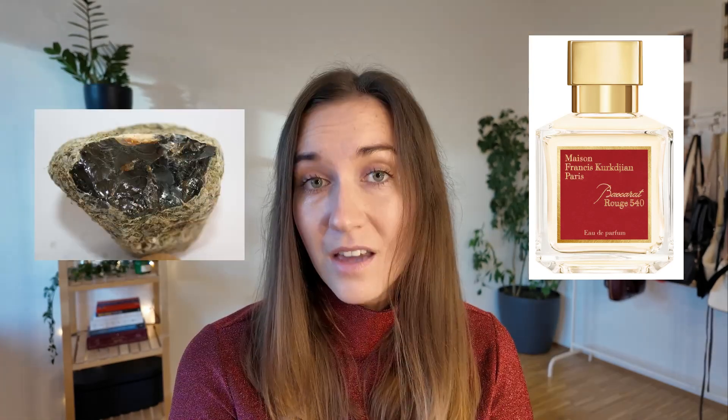The notes are saffron, jasmine, cedarwood, and ambergris. This one is definitely pricier — 70 milliliters will cost you around 250 euros — but in my opinion it is totally worth the price.